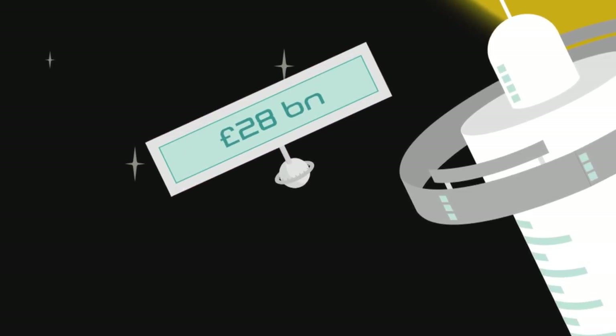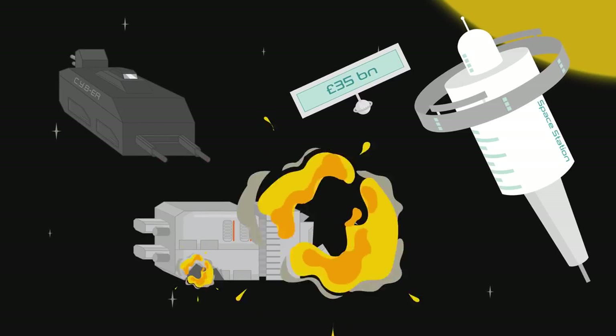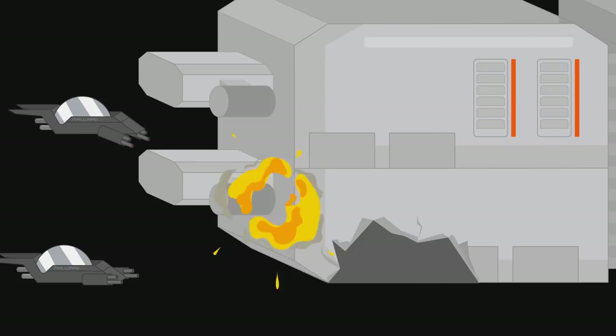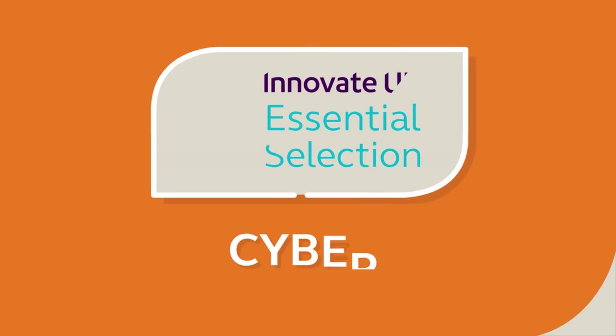Cybercrime is costing UK businesses an estimated £30 billion every year, and the figure is rising. Cyber breaches can have devastating effects and could even kill off your business. Here's our essential guide to cybersecurity for startups and SMEs.